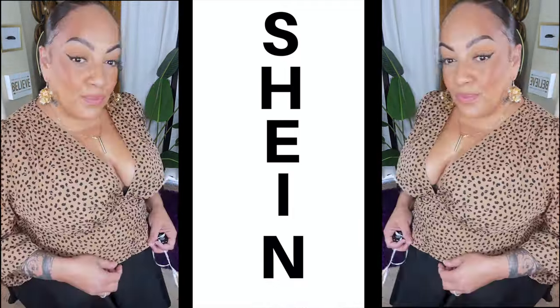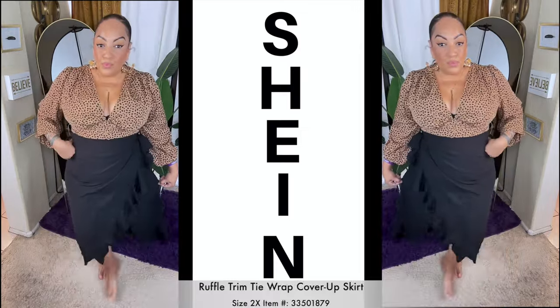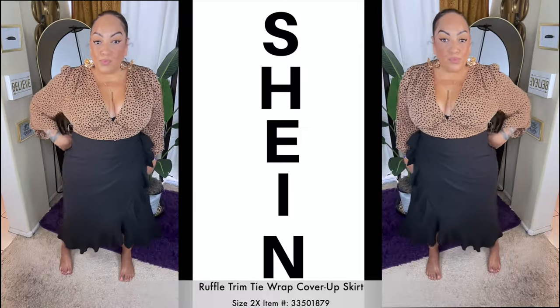Now as for this leopard print cheetah top, I decided to wear the same skirt with it. But I'm going to switch it up because this skirt I'm about to show you is actually a cover-up for the beach and it looks super duper cute. I will link it all below from Shein.